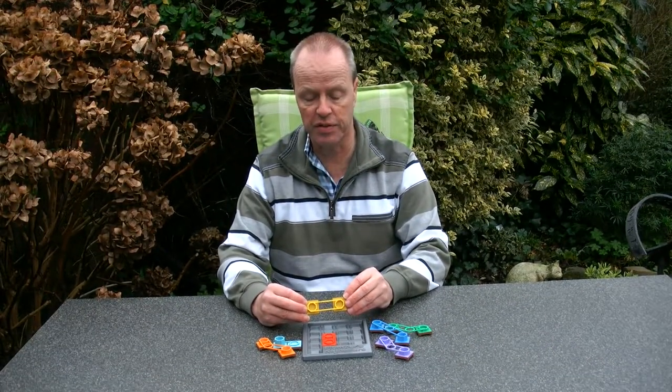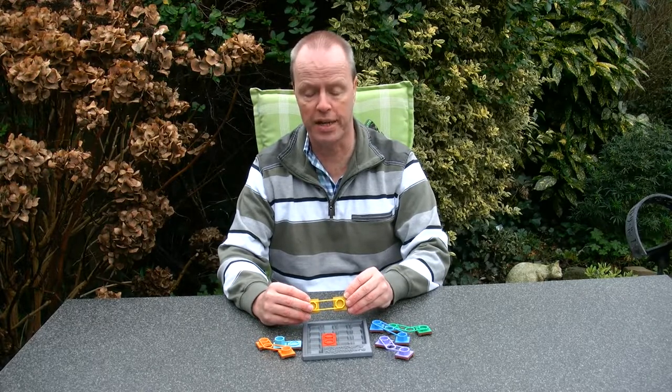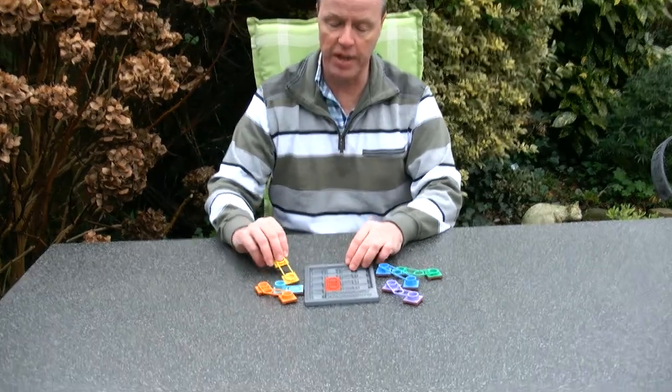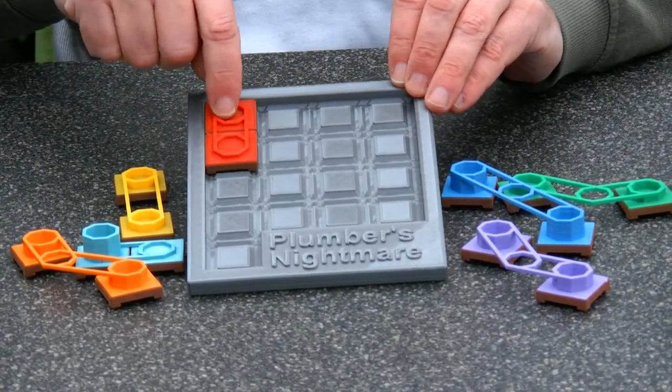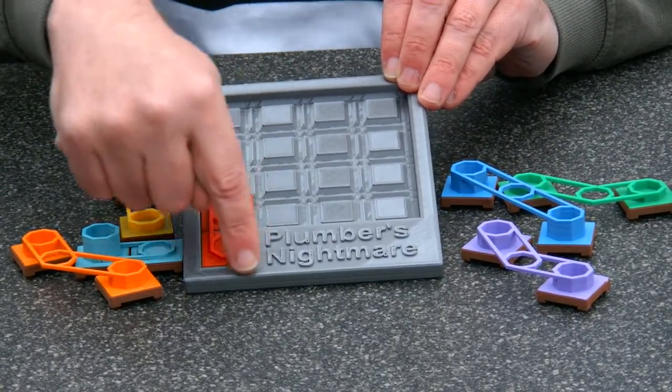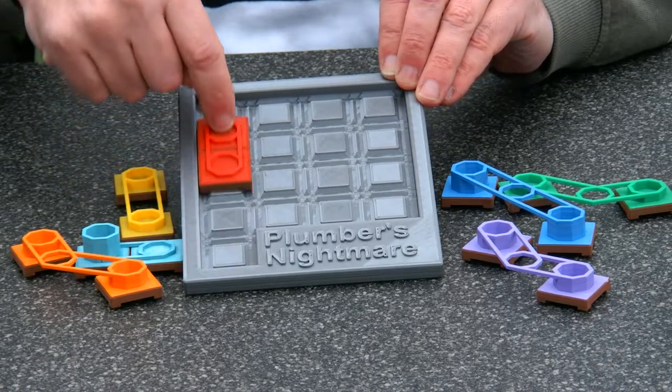I'm Oscar van Deventer and this is the Plumber's Nightmare. Plumber's Nightmare is a sliding piece puzzle where the object is to slide the red piece all the way to the end.